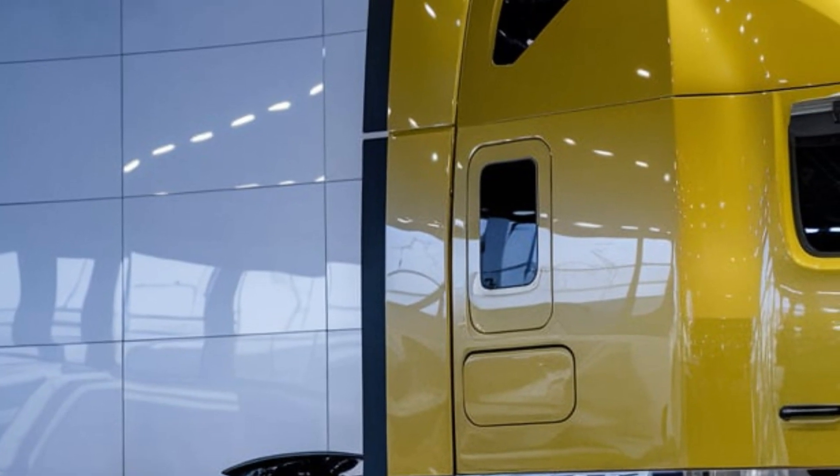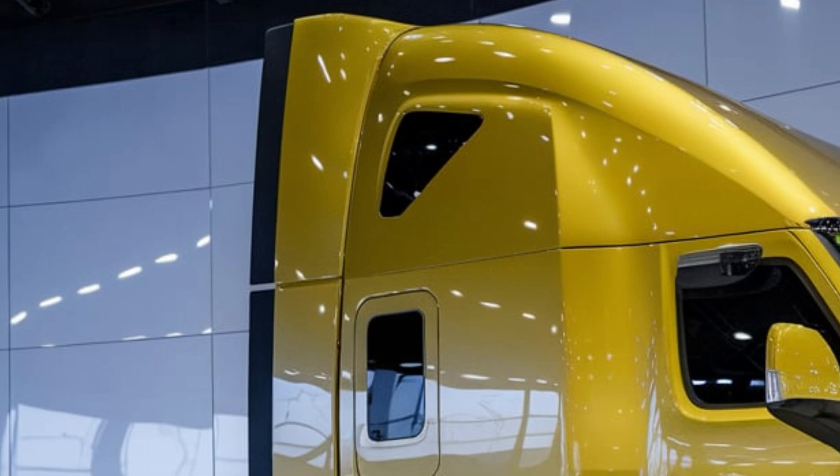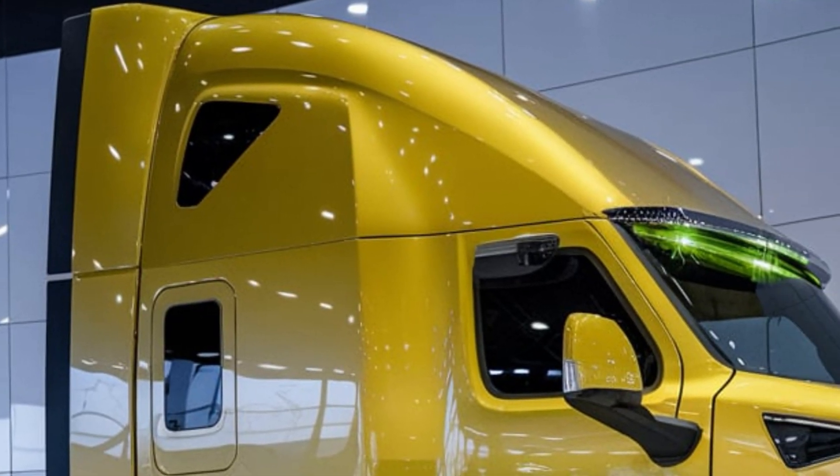Despite its enormous size, this powerhouse can reach speeds of up to 64 kilometers per hour. The operator's cabin is where technology meets comfort.